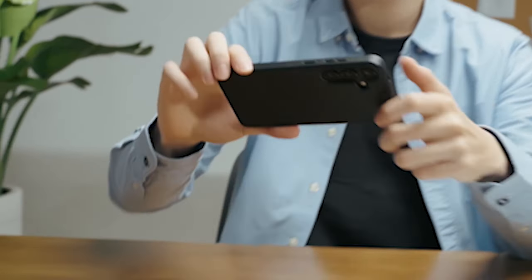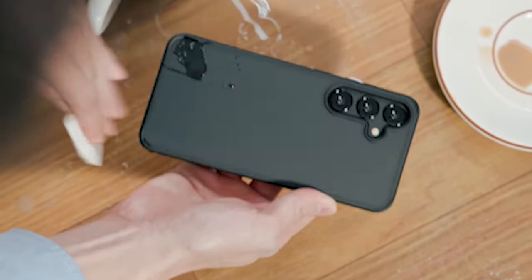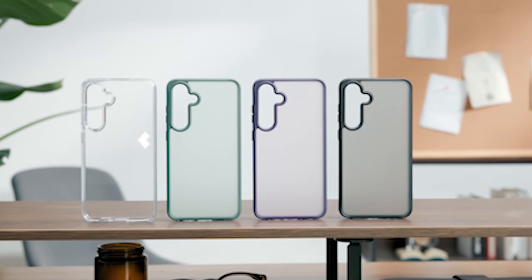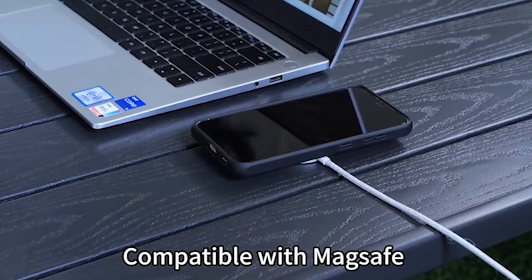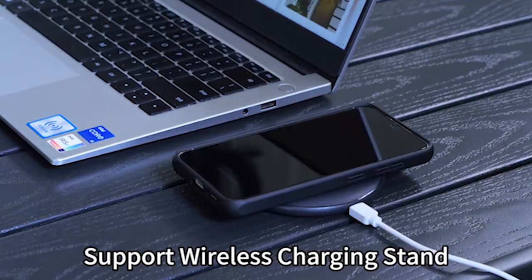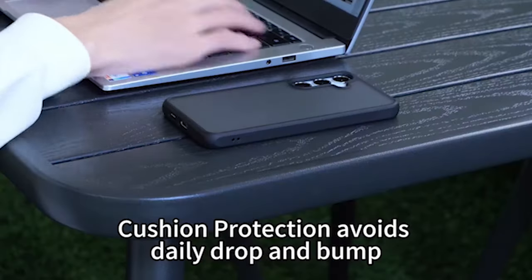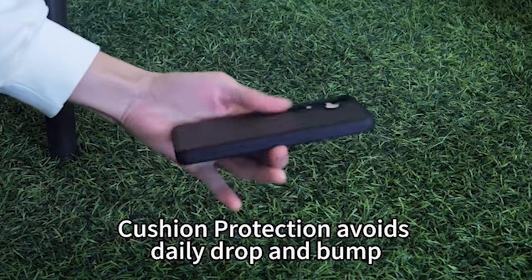Welcome to our organized selection of top-level protective cases made specifically for the Samsung Galaxy S24 Plus. We aim to redefine how you protect your device by showcasing a range of cases designed to provide unparalleled protection, as well as complement the premium feel of the S24 Plus. From durable materials to innovative features, these cases are crafted to shield your device against the challenges of everyday use while adding a touch of class. Join us as we unveil the best protective cases for the S24 Plus. Let's get started.